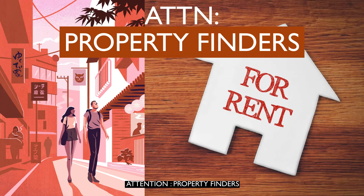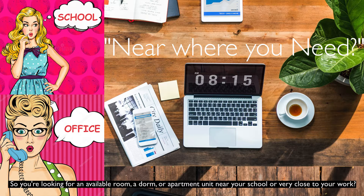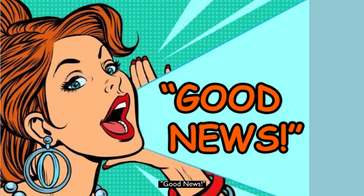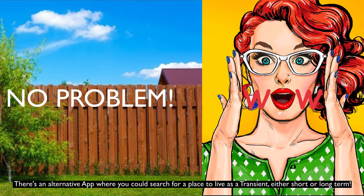Attention Property Finders! So you're looking for an available room, a dorm, or apartment unit near your school or very close to your work? Good news! There's an alternative app where you could search for a place to live as a transient, either short or long term.